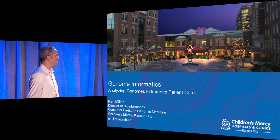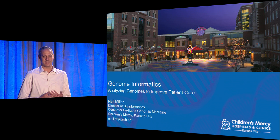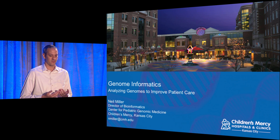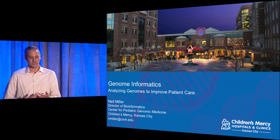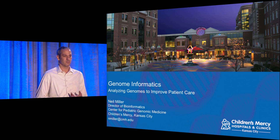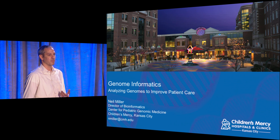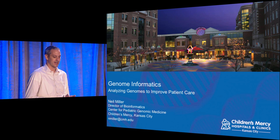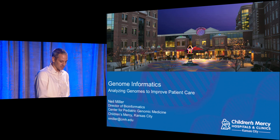At this conference there are a lot of really great technical talks. What I'd like to do is focus on what I think is a really great application of all these techniques, because we couldn't be doing genomics without software, without big data, and without all these intelligent algorithms. So I'd like to talk about our center and what we're doing.